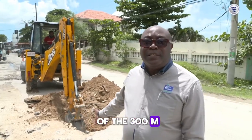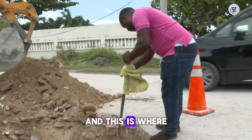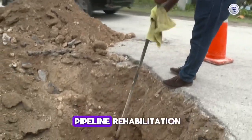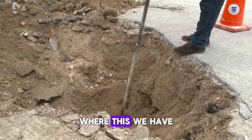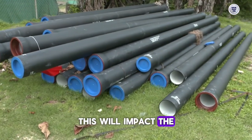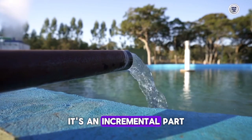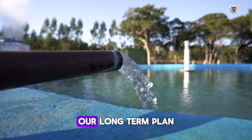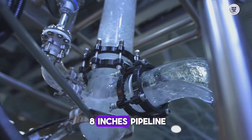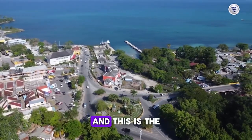This is the start of the 300-meter section where the NWC will be fixing the road all the way back to West End. This is where we will start our first leg of pipeline rehabilitation, where we have a 6-inch AC pipe. This will impact the entire West End in terms of increasing flow. Our long-term plan is to extend an 8-inch pipeline all the way to Hag Haven at the West End, and this is the first phase.